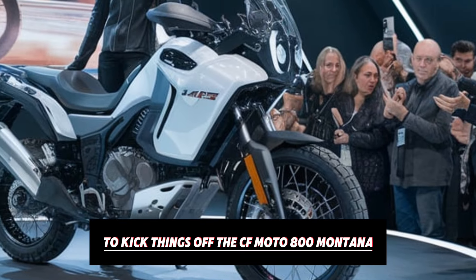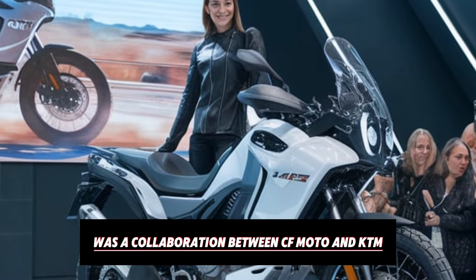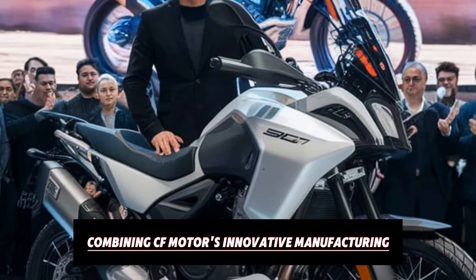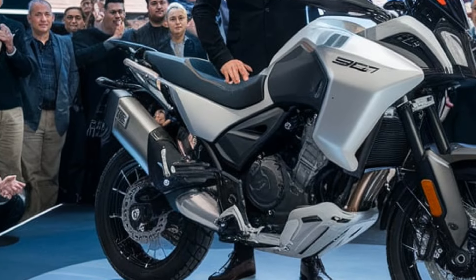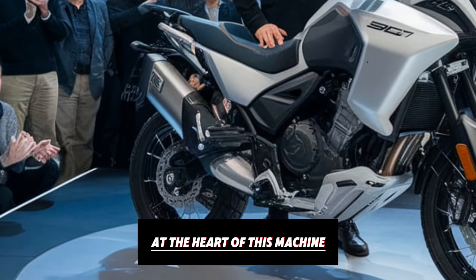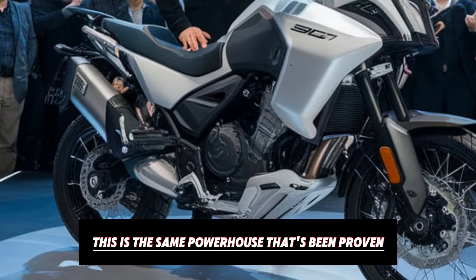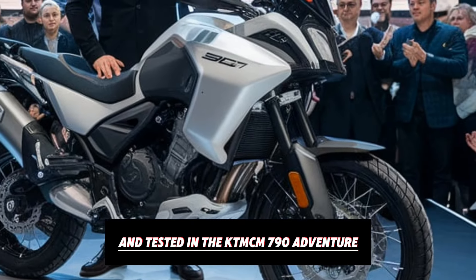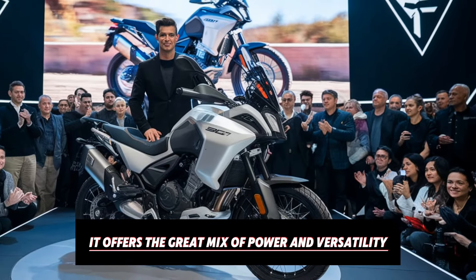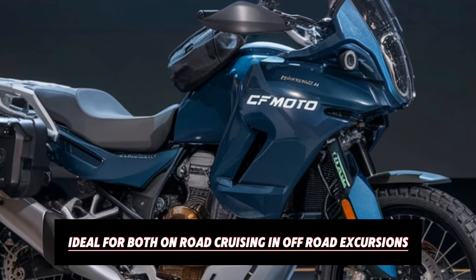To kick things off, the CFMoto 800 MT is a collaboration between CFMoto and KTM, combining CFMoto's innovative manufacturing with KTM's high-performance expertise. At the heart of this machine, we have KTM's 799cc parallel twin engine — the same powerhouse that's been proven and tested in the KTM 790 Adventure. With 94 horsepower and 77 Nm of torque, it offers a great mix of power and versatility, ideal for both on-road cruising and off-road excursions.